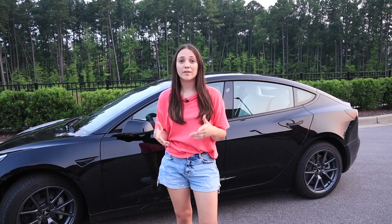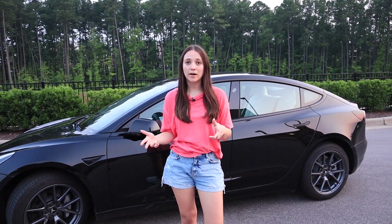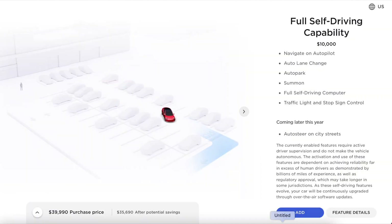Tesla's full self-driving subscription is $199 a month, or you can purchase it outright when you purchase your vehicle for $10,000. Full self-driving includes the features of auto lane change, navigate on autopilot, autopark, summon, traffic light, and stop sign control.